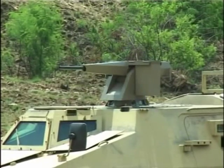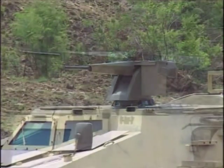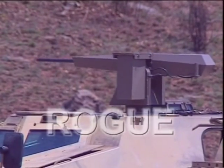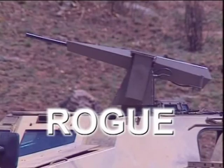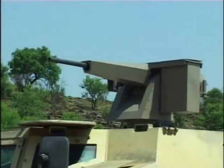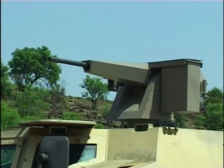Leaders in defense strategy are constantly challenged by new threats encountered in the modern battle space. The Rogue remotely operated gun system was specifically designed by RDL Technologies as an effective weapon in urban warfare and asymmetric warfare scenarios.